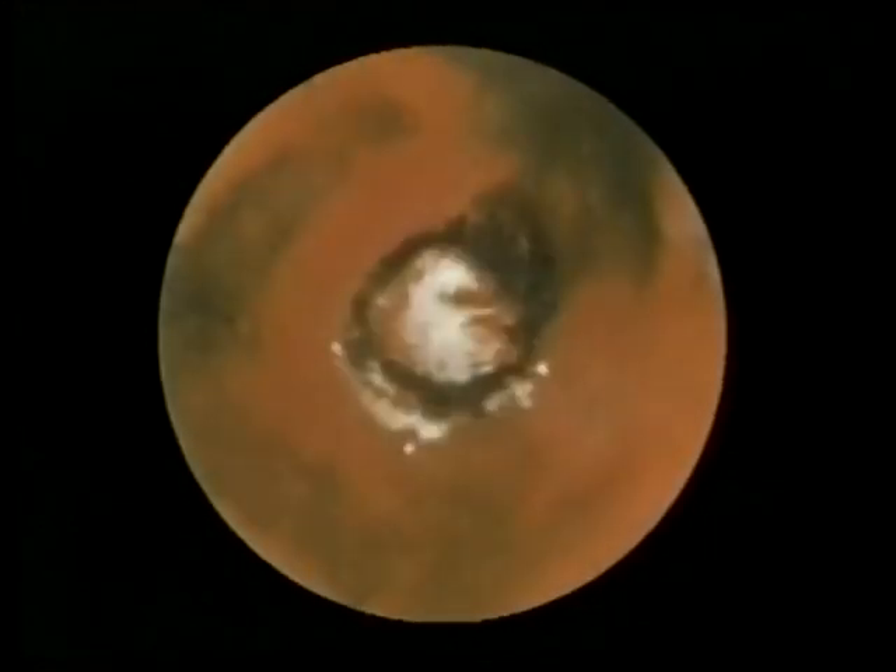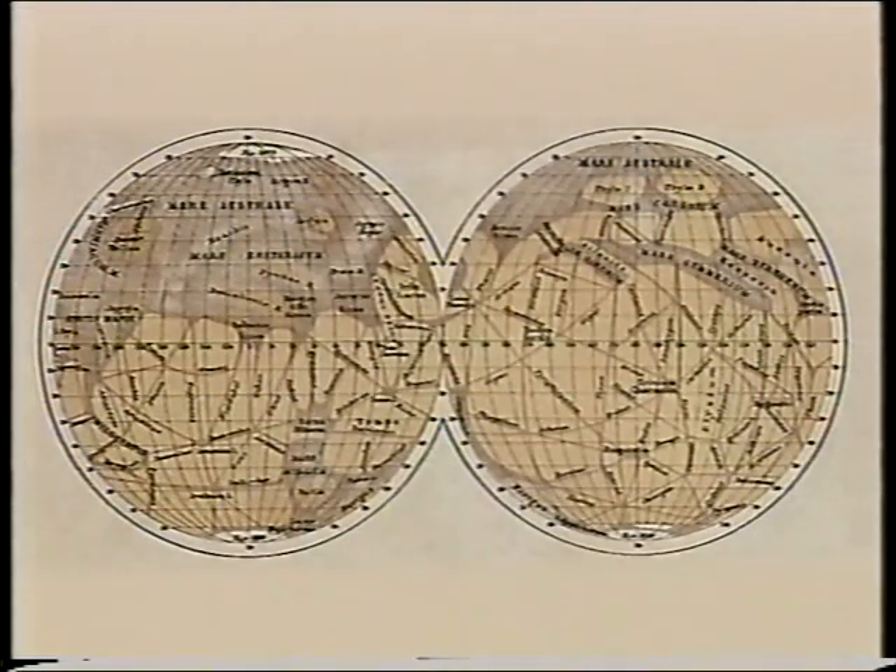Mars is less unlike the Earth than any other world in the solar system, and is the one place where we might find life. And even in our early century, some astronomers were still drawing canals there, which they believed to be artificial waterways. We now know those canals don't exist — they were tricks of the eye. But since the 1960s, we've sent probes to Mars. They've landed there, and they've sent pictures to us from orbit.